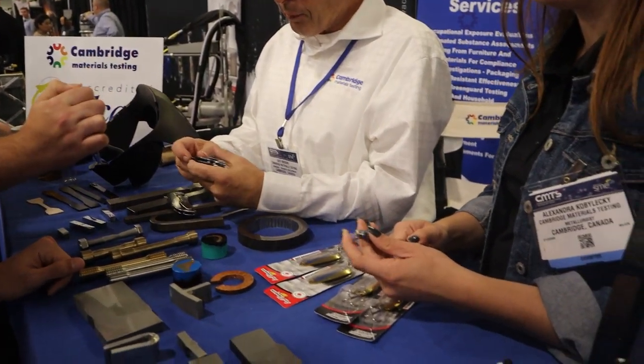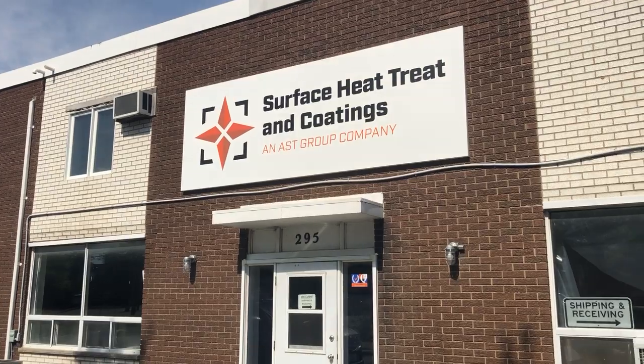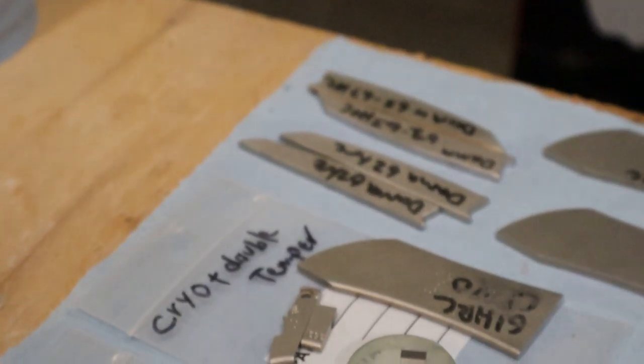We're just walking down the aisles and we walk by Cambridge Material Testing, and I'm like, material testing — interesting. Then I show Sky and Angelo and they're in it now. They're talking about the heat treating video we just put out, where the guys went to the metal testing place and they chopped up the blade and looked at the grain structure and everything.